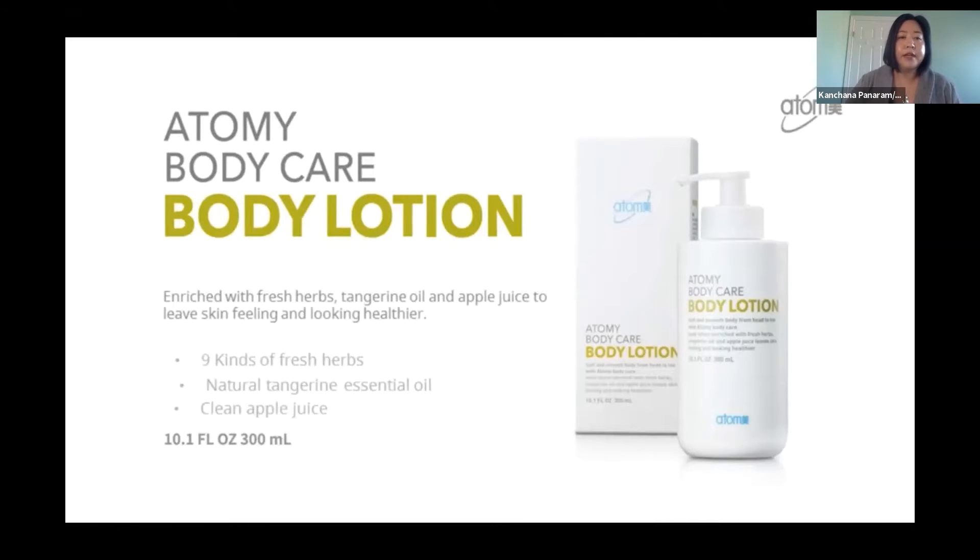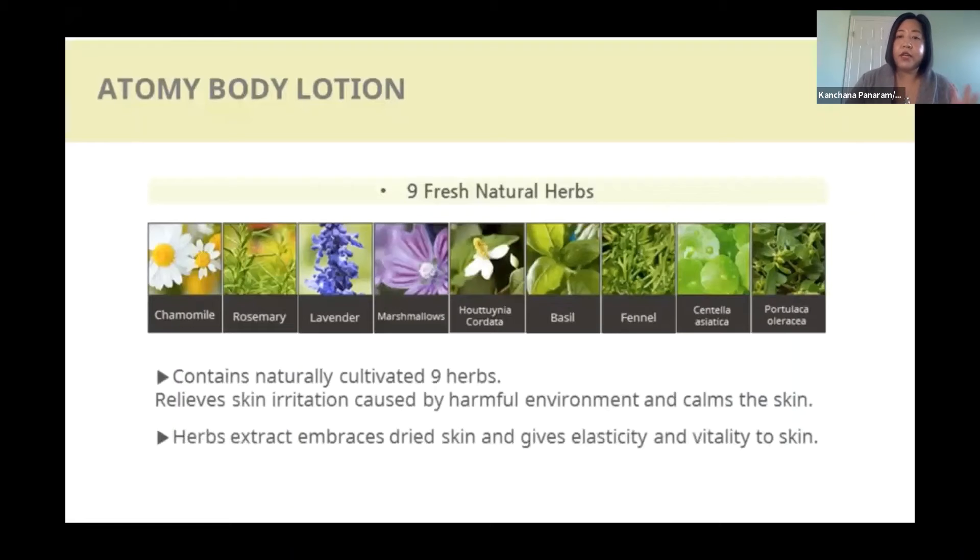This one is like a staple item in the house. The special thing about this body lotion is that it's not sticky, and it's made from herbs and essential oils, including tangerine essential oil and apple juice. All the ingredients are safe — they have at least nine natural herbs in the formula, and if you look at the ingredient names, you'll know them. They are safe to use on your skin.